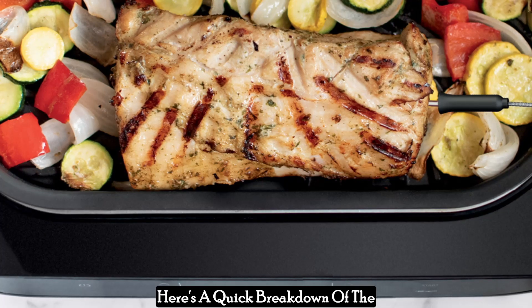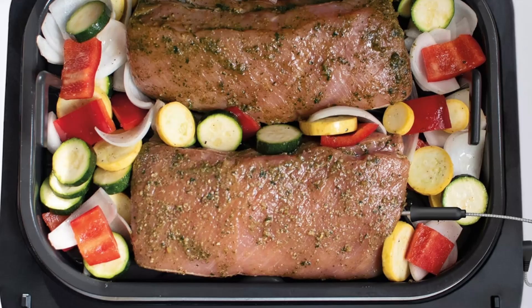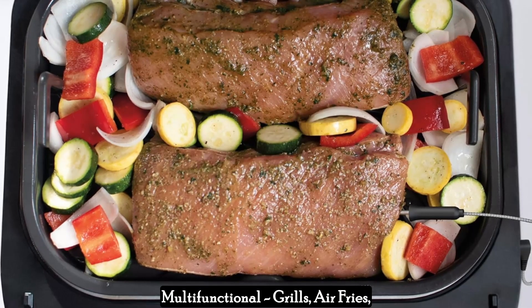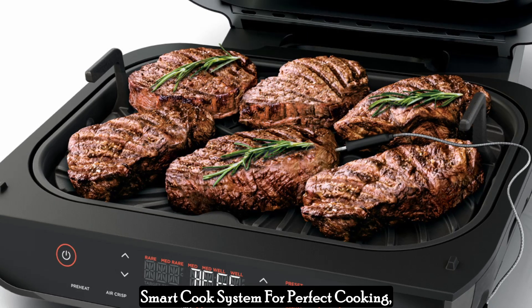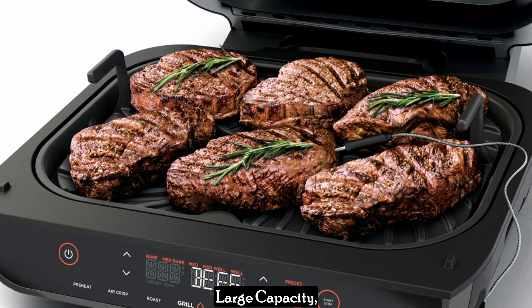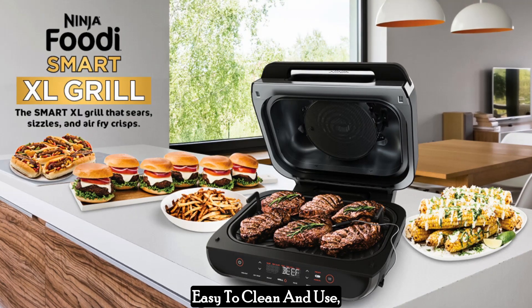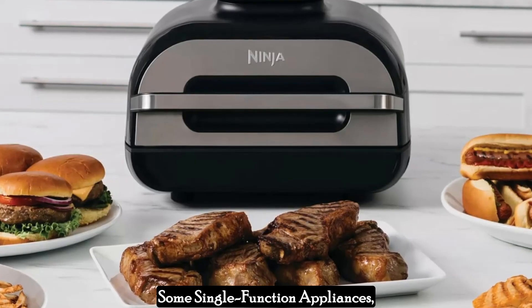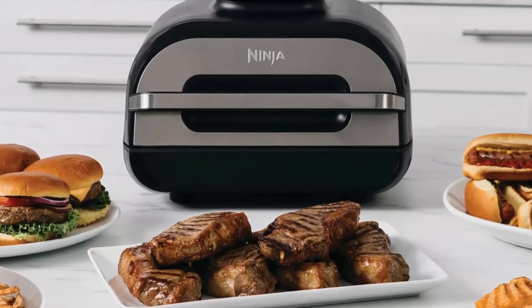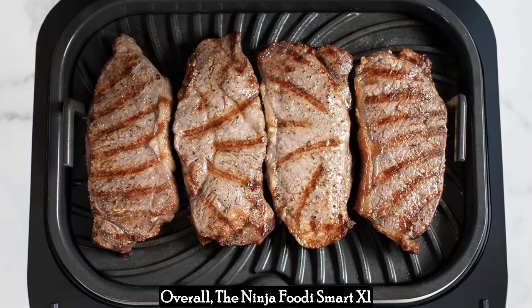Here's a quick breakdown of the pros and cons. Pros: multifunctional — grills, air fries, roasts, bakes, broils, and dehydrates; smart cook system for perfect cooking; large capacity; smokeless technology; easy to clean and use. Cons: larger footprint compared to some single-function appliances; higher price point than some basic grills or air fryers.